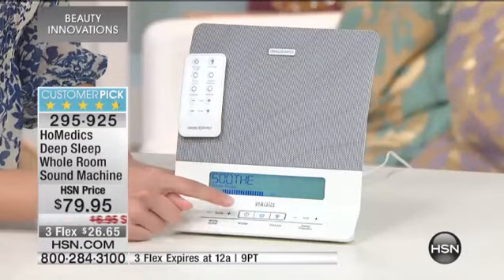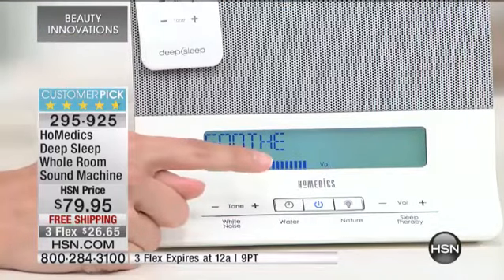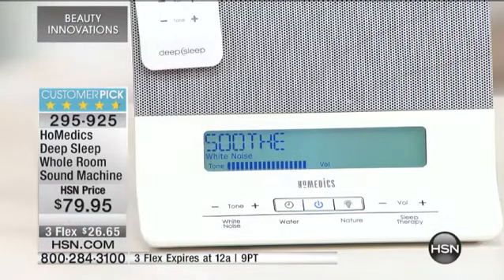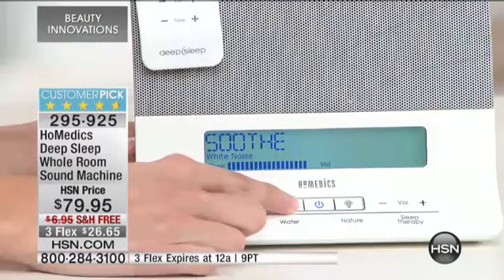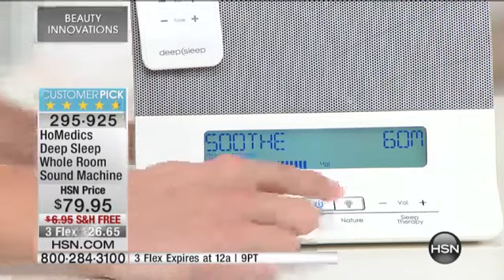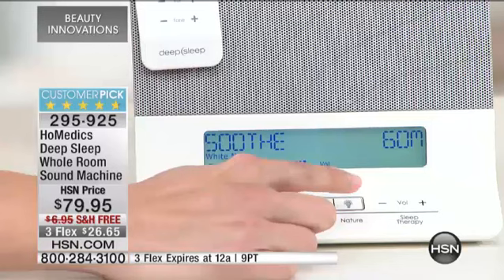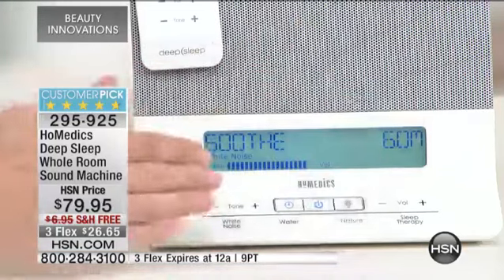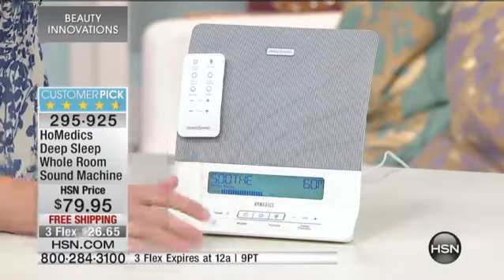You also have a timer here. If you did want to set a timer — I don't, I like to have mine going throughout the entire night — but if you do want it, it's 30, 60, or 90 minutes, and then it will shut off after that time. Then you also have a dimmer here. I love the dimmer — I'm very light sensitive, so I have mine completely off, but you could have it really bright or there are three other functions under that, so it gets lighter and lighter.